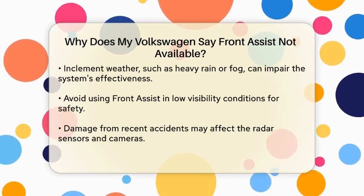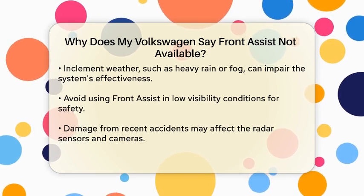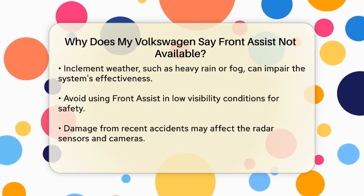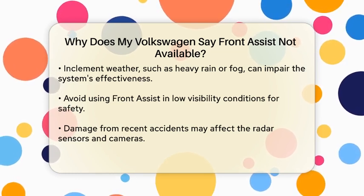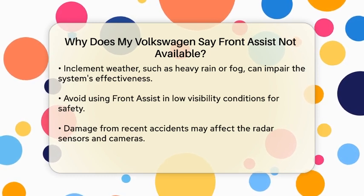Hazardous weather — inclement weather like heavy rain or fog can significantly reduce the effectiveness of your Front Assist system. The radar sensors and cameras may not work well under low visibility conditions, leading to the Not Available message. It's best to avoid using Front Assist during such weather.